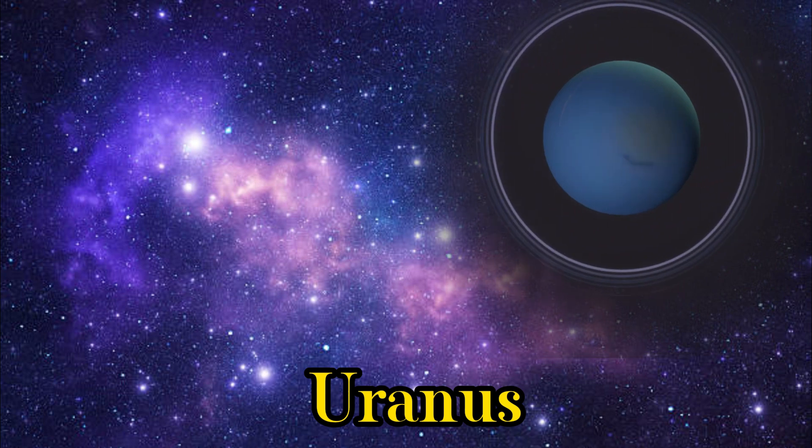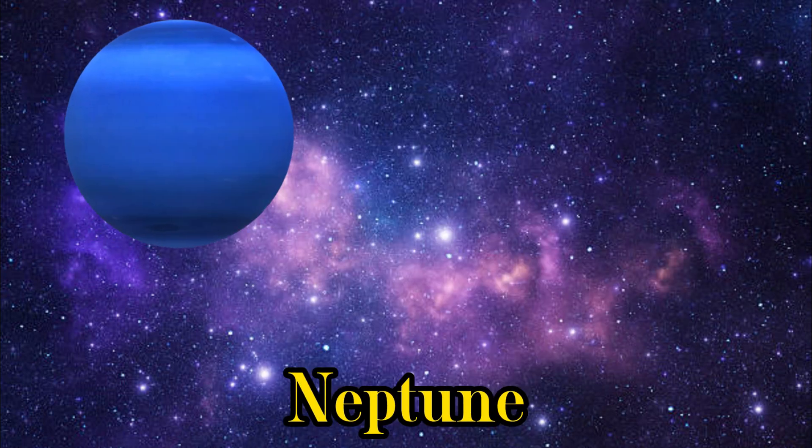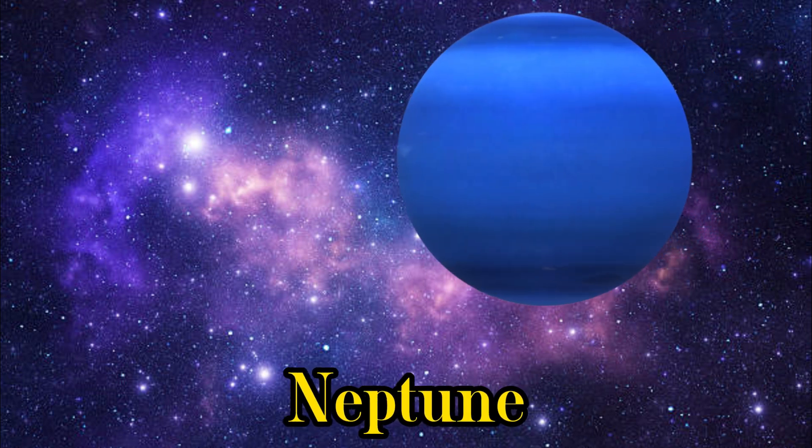Next is Uranus, the ice giant, with a unique sideways spin. This is Neptune, another ice giant. It is known for its deep blue color.